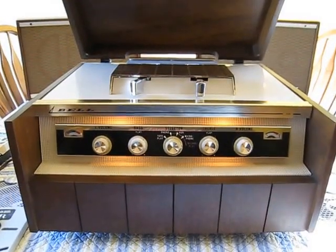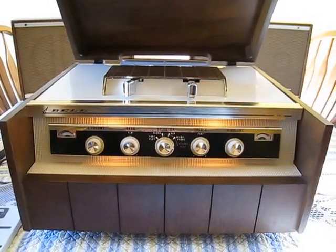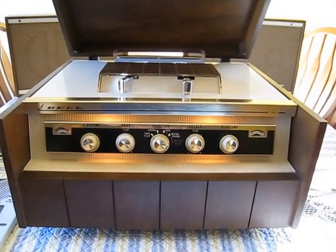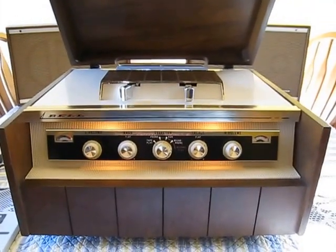Good morning once again YouTubers. Today we're going to show you something that's hard to find. You just don't see these in the marketplace anymore. First of all, not a whole lot were made. But let me give you a little background first.